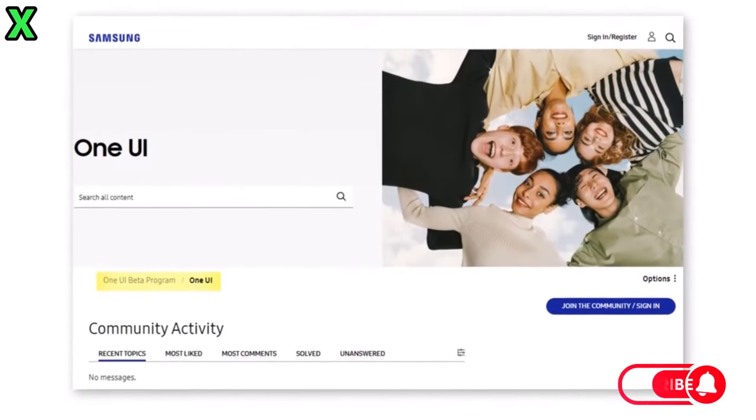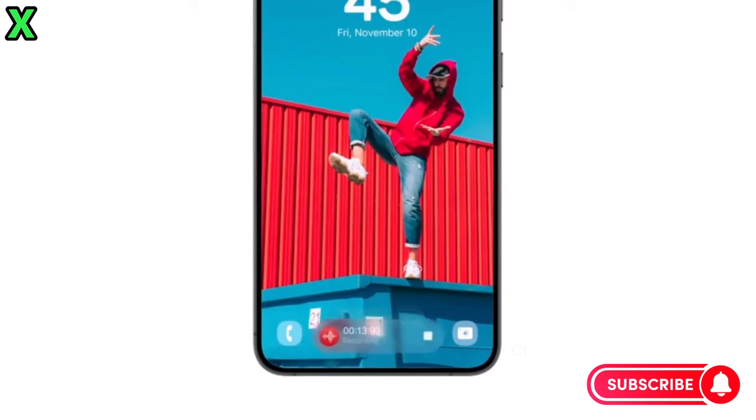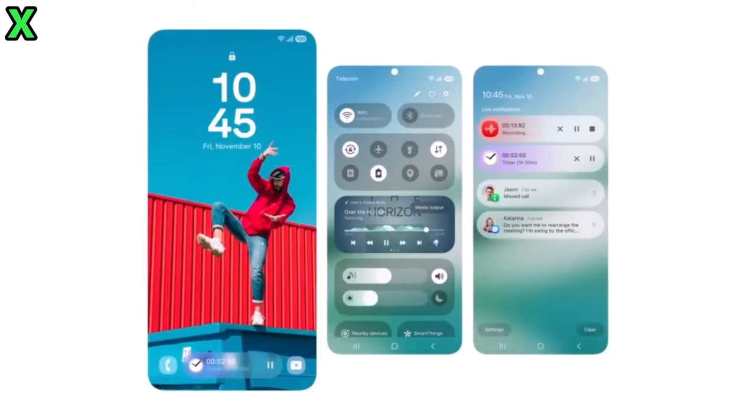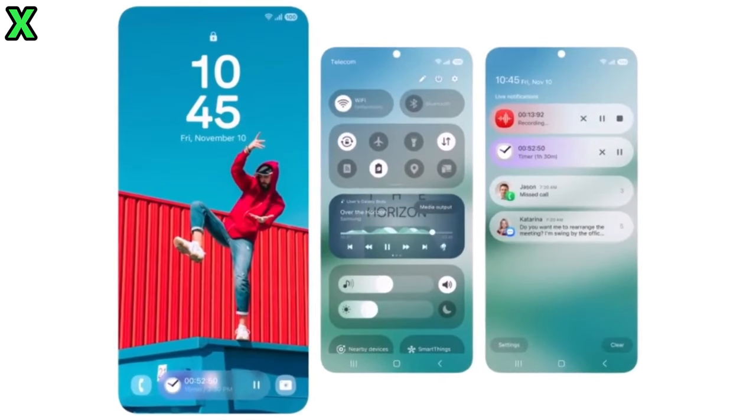Hey everyone, welcome back to the channel! Today we're diving into some exciting news surrounding the One UI 7 beta for Samsung Galaxy users. Let's get right into it with some burning questions.